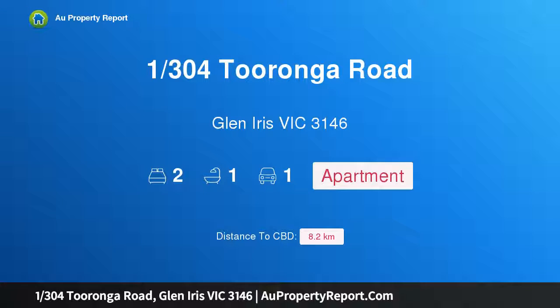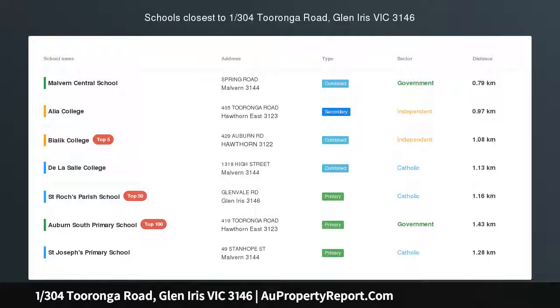Hi, I am glad to introduce property 1304 Ronda Road, Glen Iris, Victoria, 3146.